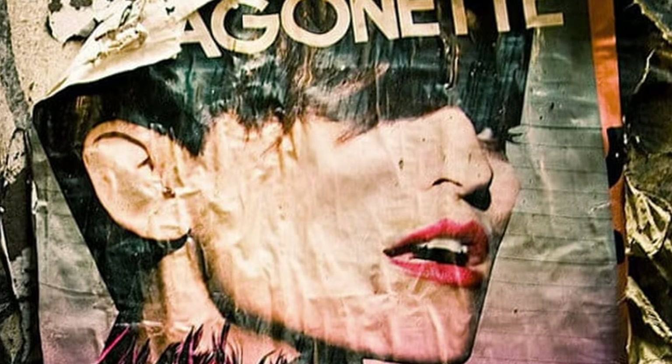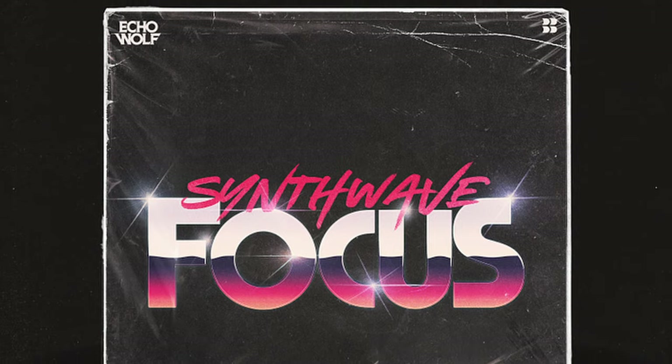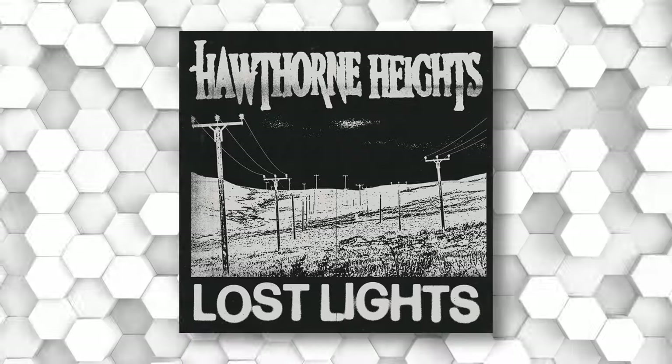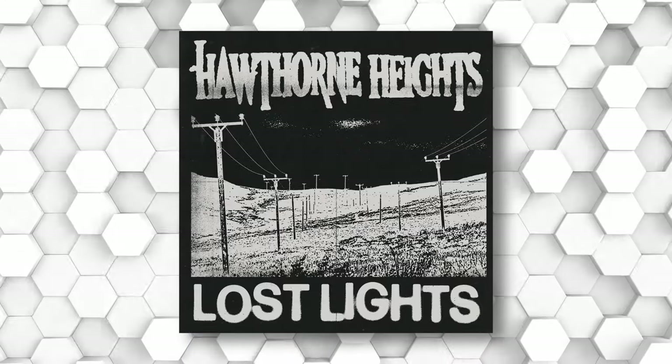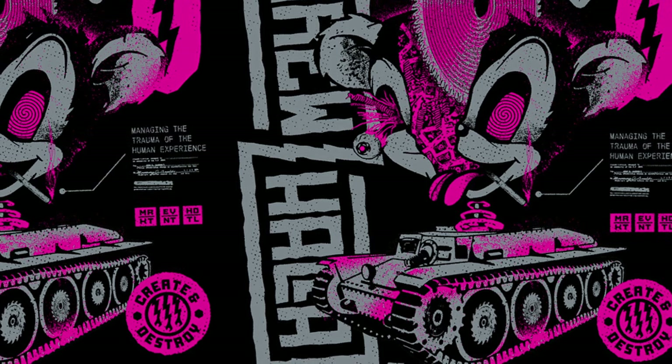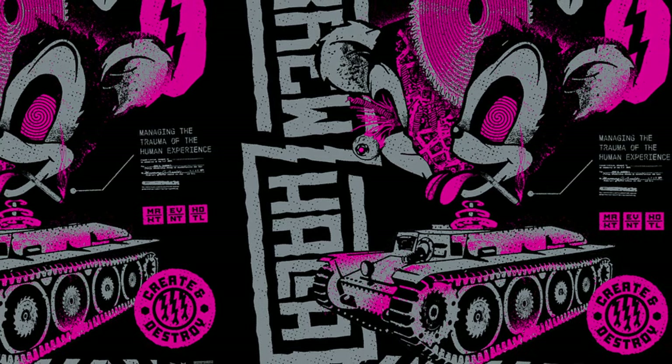I'm a bit biased on this one — I was a teenager in the 90s, so I'm quite happy that grunge is making its way back, pushing that raw, edgy and rough aesthetic into today's graphic design landscape. Rooted in punk and alternative music scenes, this trend embraces imperfection and distressed textures, breaks the mould, and ties in with anti-design and brutalism. It signals a stark departure from the polished and minimalistic designs we've become used to in recent years.